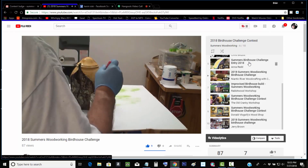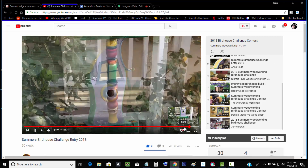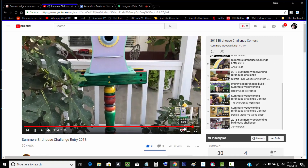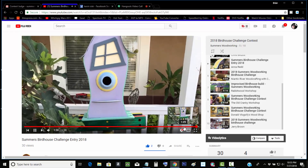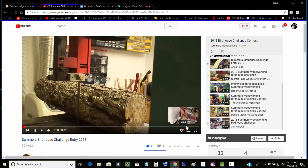And then we had Anna Red, which had this funky-looking birdhouse. Oh yeah, that's pretty cool. Yeah, it kind of reminds me of Whoville.